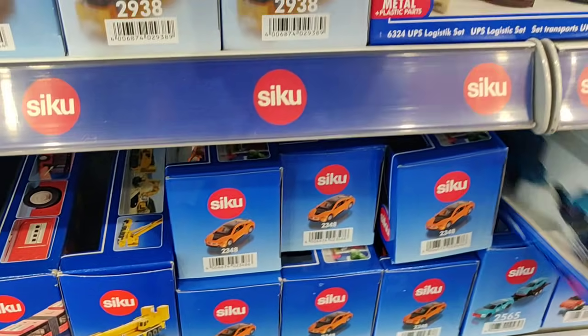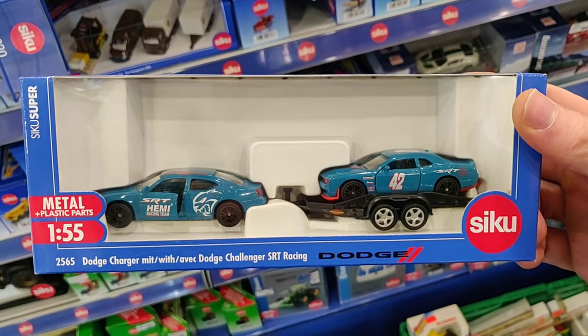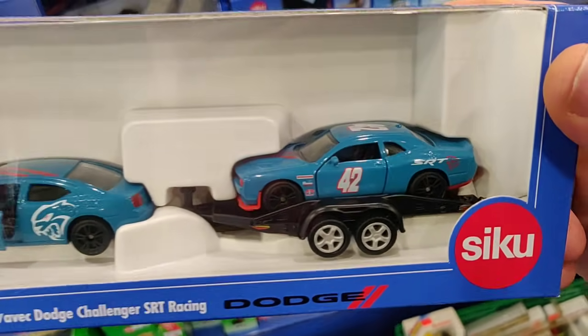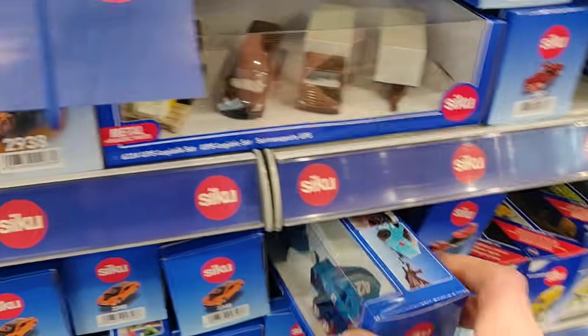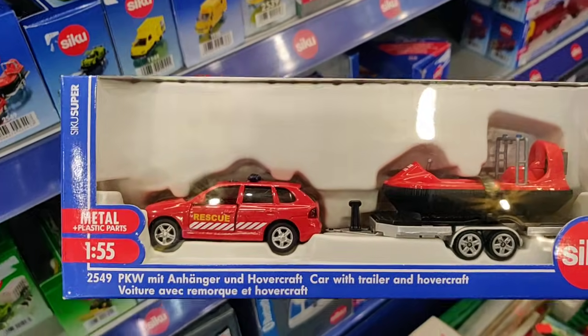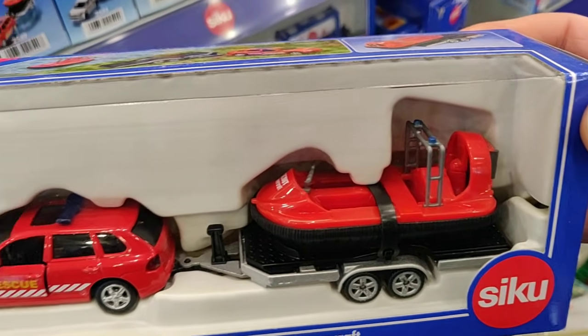Let's put this back. Hey, check what they got over here — they got the newest 2020 CQ model of the Dodge Challenger SRT racing. You guys know I already got this one in my backpack so I'm going to do a review about this one. This one is also very nice — with a hovercraft, how cool is that?